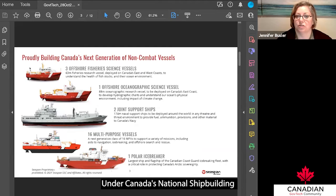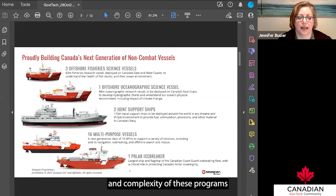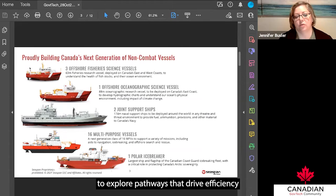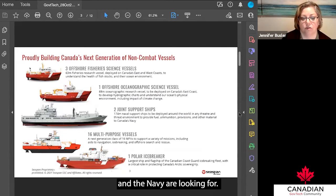Under Canada's National Shipbuilding Strategy umbrella agreement, Seaspan is working with the Canadian Coast Guard and the Royal Canadian Navy to build five classes of vessels as part of their fleet renewal programs. The scale and complexity of these build programs has led Seaspan to explore pathways that drive efficiency in design, build, and ultimately delivery of modern vessels ready for long periods of service and delivering on the missions that the Canadian Coast Guard and the Navy are looking for.